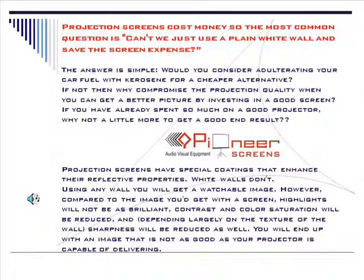Projection screens have special coatings that enhance their reflective properties. White walls don't.